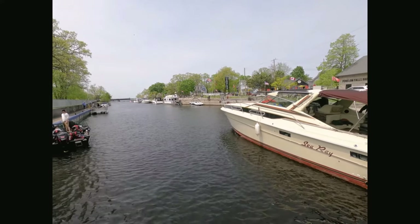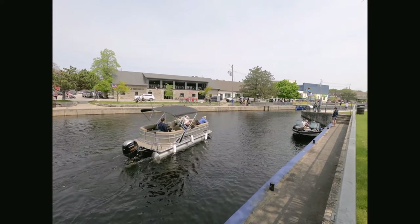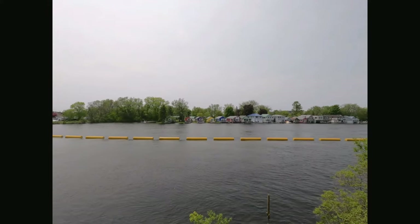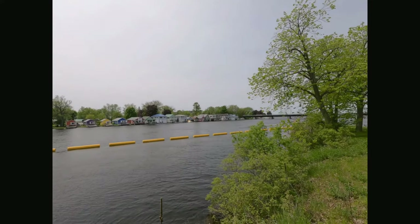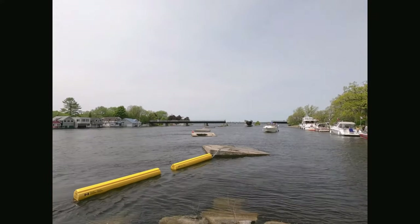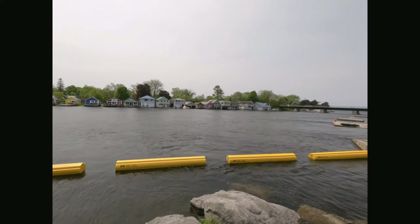You can also rent houseboats here. You can see the colorful hotels and cottages, which are available for rent if you were to spend more time in this scenic place. In the far distance, you can see the swinging bridge. We will spend some more time admiring the beauty, then we will be on our way to Kawartha Settlers Village.